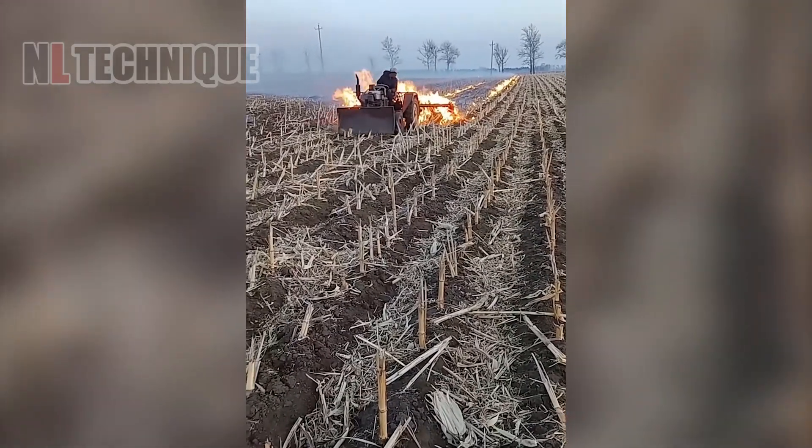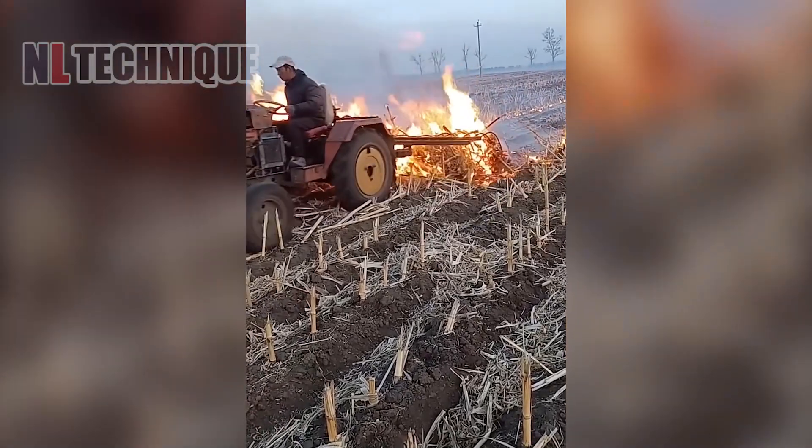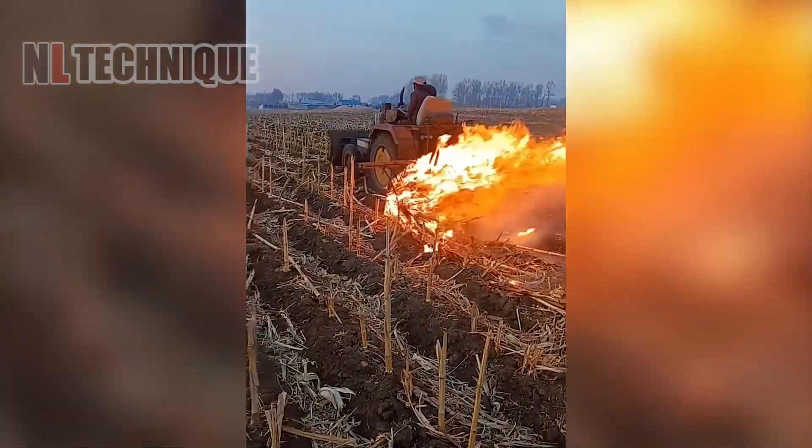Do you believe that using a crop straw burning machine can truly enhance soil fertility by converting agricultural waste into beneficial nutrients? Let everyone know your opinion in the comment section.